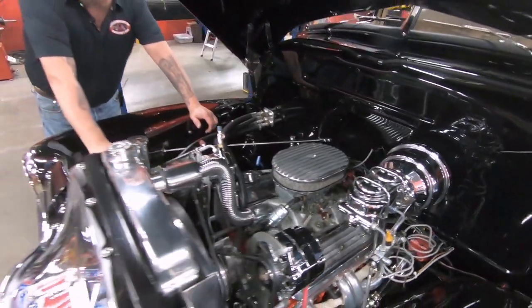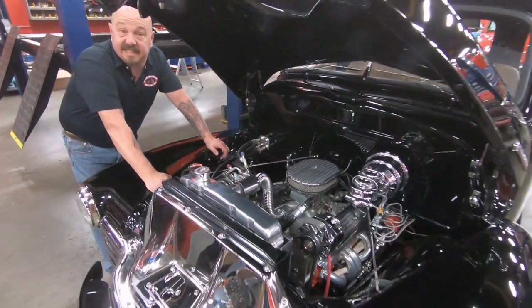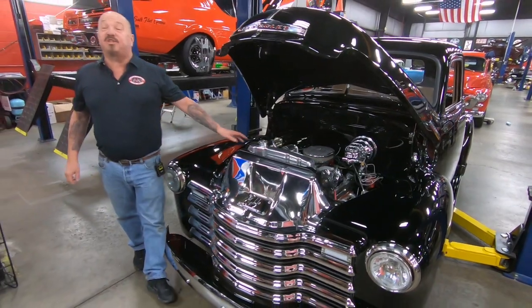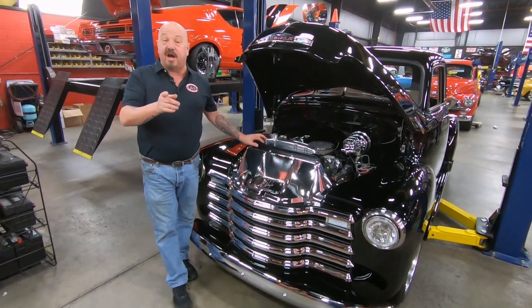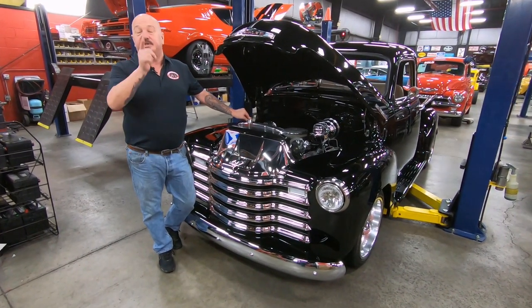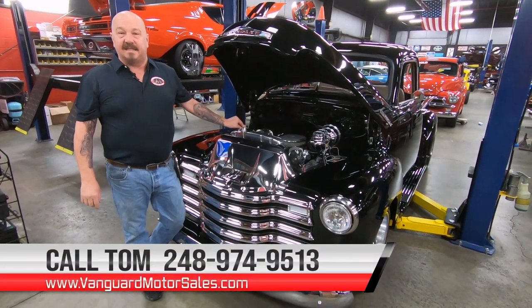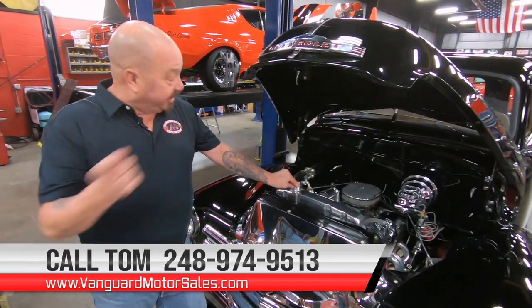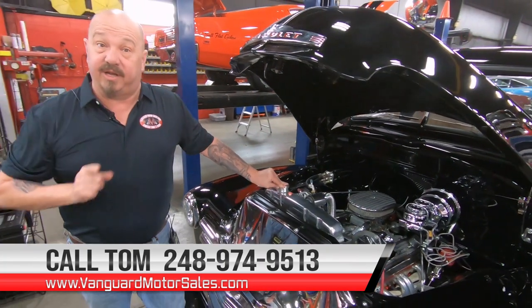Looks like the power steering pump has got a chrome case on it. All the pulleys are aluminum and polished up. You can see the master cylinder and the brake booster are all polished up — so it does have power brakes. Everything about this truck is sweet. It's a five-window, guys — you can take this thing anywhere, win every award on the planet. Make sure you build yourself a shelf in the garage for all the ribbons and trophies you're going to win. Call us at 248-974-9513 and let Vanguard Motor Sales park this dream in your driveway.